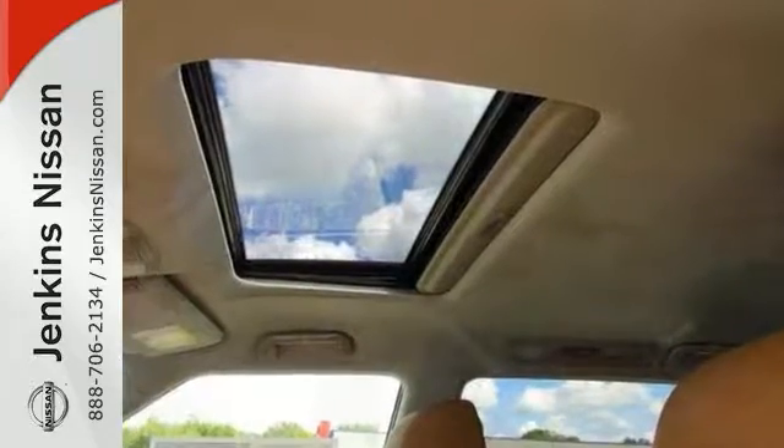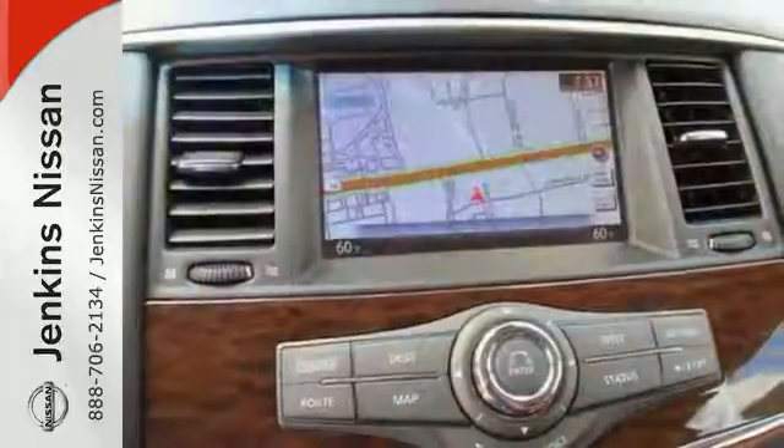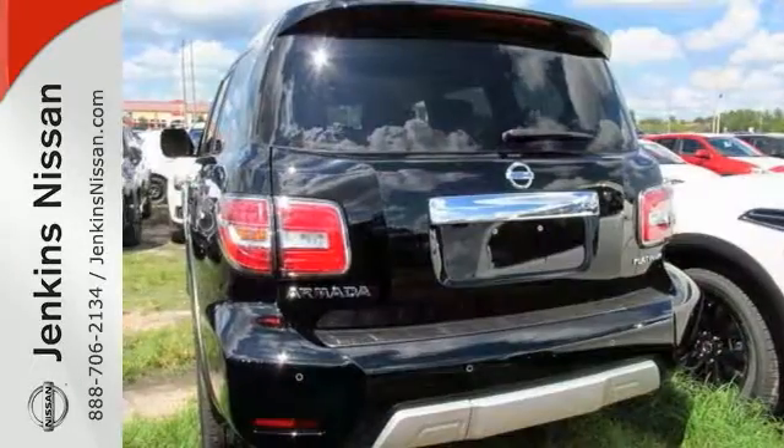With comfort and confidence, you'll get alloy wheels, leather seats, wood grain interior trim, premium sound, navigation system, a sunroof and much more.